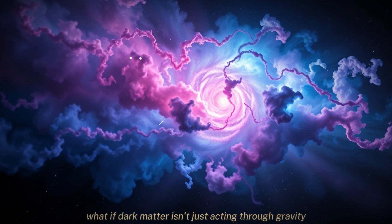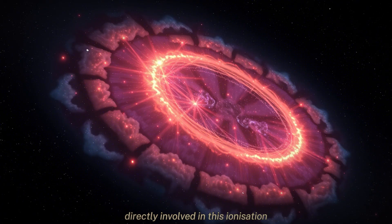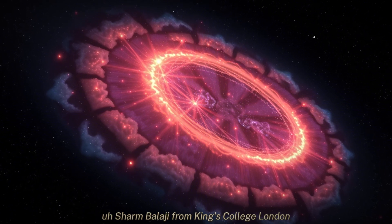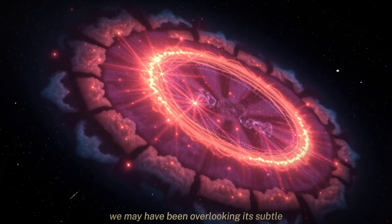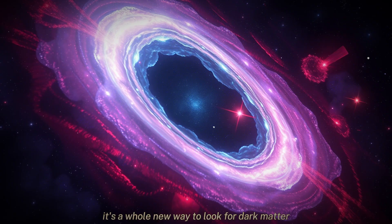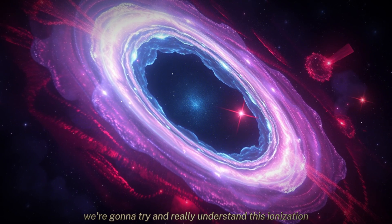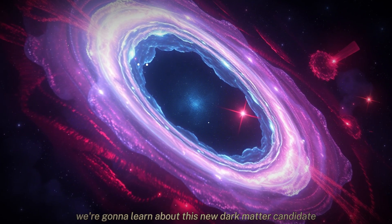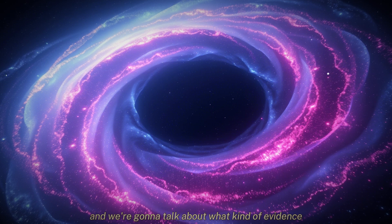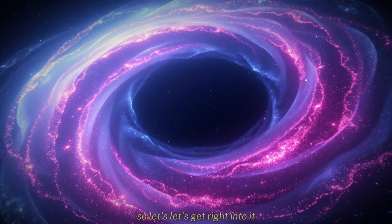The study is saying: what if dark matter isn't just acting through gravity? What if it's actually directly involved in this ionization? One of the researchers, Shalm Balaji from King's College London, put it really well. He said, quote, 'we may have been overlooking its subtle chemical effects on the cosmos.' It's a whole new way to look for dark matter. In this deep dive, we're going to understand this ionization mystery at the galactic center, learn about this new dark matter candidate they're proposing, and talk about what evidence they have and what they still need to find.